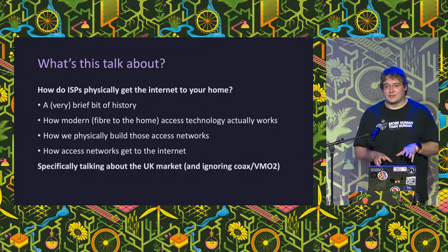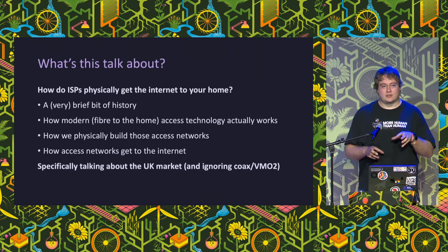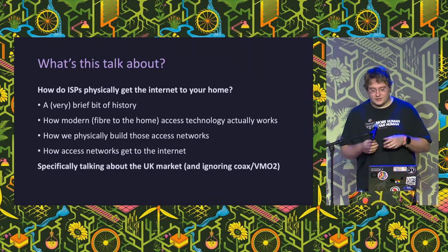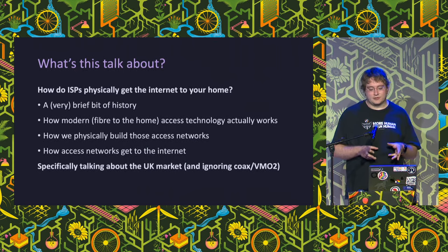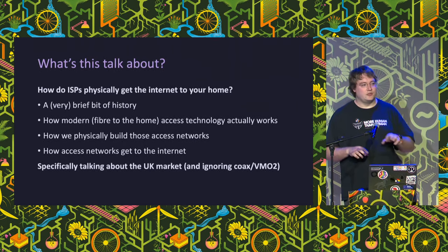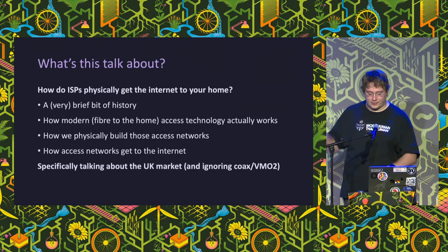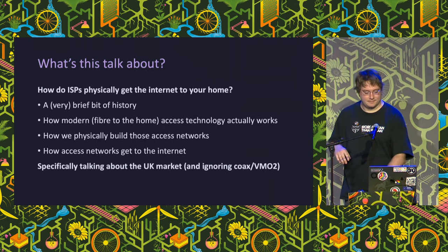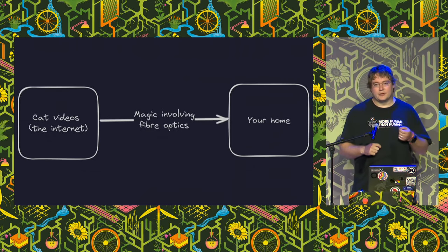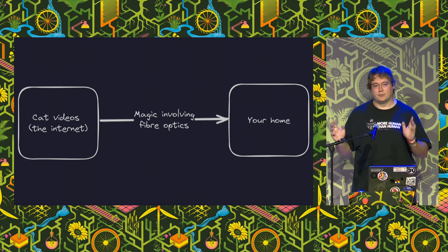I'm going to talk through a few things today: a bit of history and some background on what the UK telecoms market looks like today, how fiber-to-the-home access technologies actually work, the architecture of the last-mile networks being built today, and how access networks are connected up to the internet. We're going to talk about how we get cat videos to your house - specifically the last-mile bits between an exchange, the head-end, and your home.